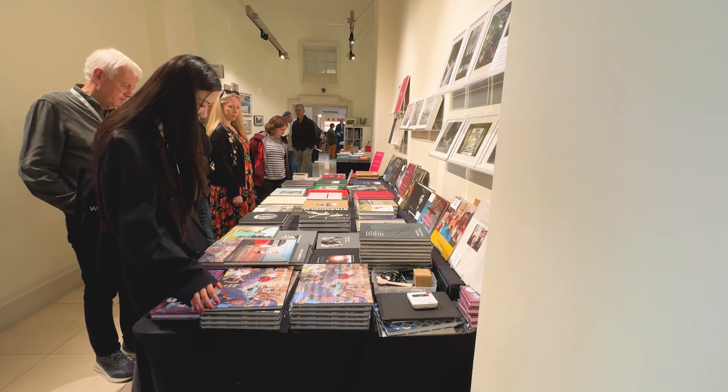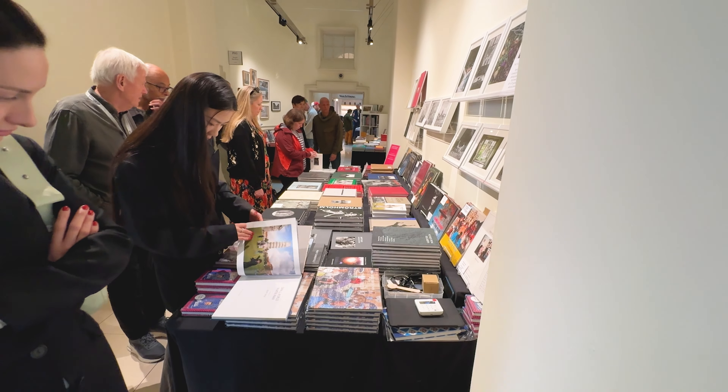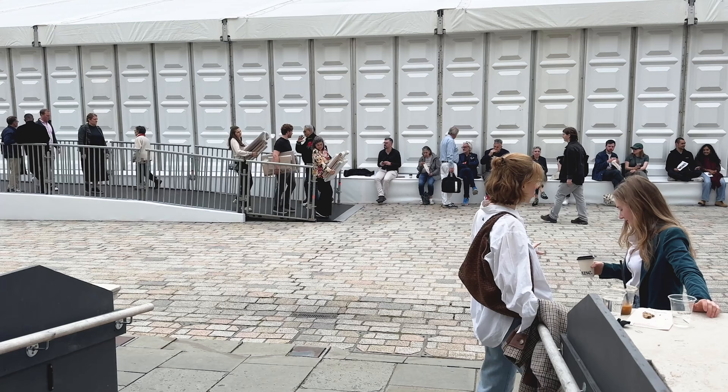This is one of my favourite bits, which is the publishers section. I didn't find as many books that I really wanted to buy this year, but there are still loads of things to look at. It's a good overview of interesting publishers and stuff that you don't necessarily see in bookshops.